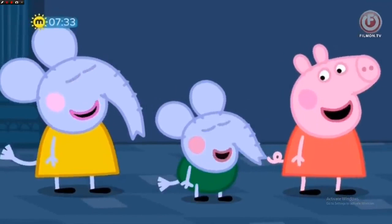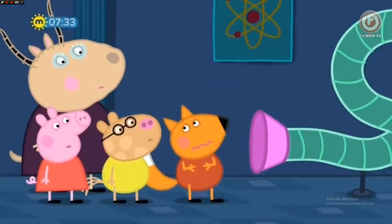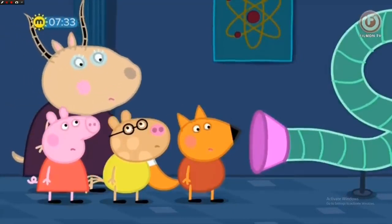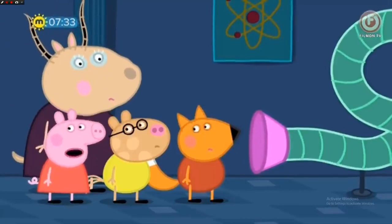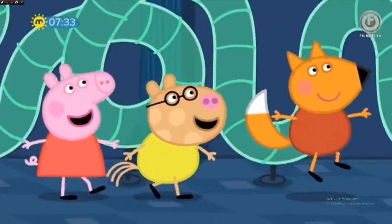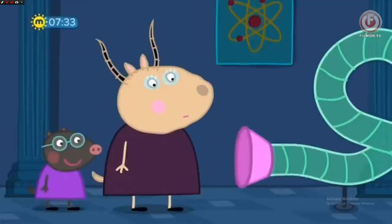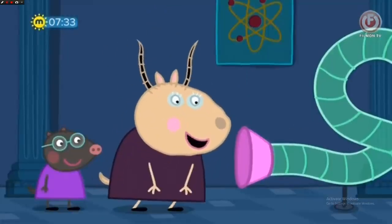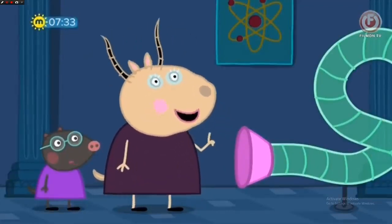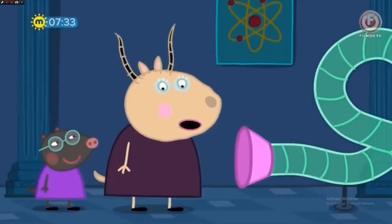Oh, look! A tube! Hello! Susie Sheep! Oh, where are you? I am here! Where? I can't see you! Let's find the end of the tube! Here I am! Hello! Susie Sheep! Amazing! Maybe in the future this could be used for talking to people a long way away. You mean like a telephone? Yes. Telephones exist already, don't they?